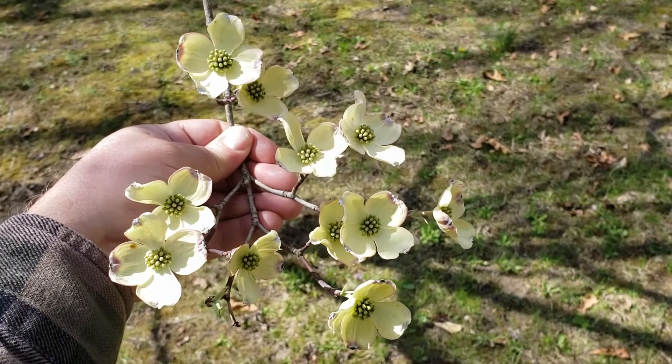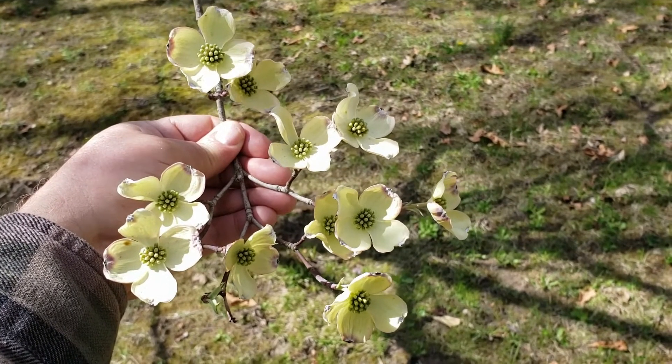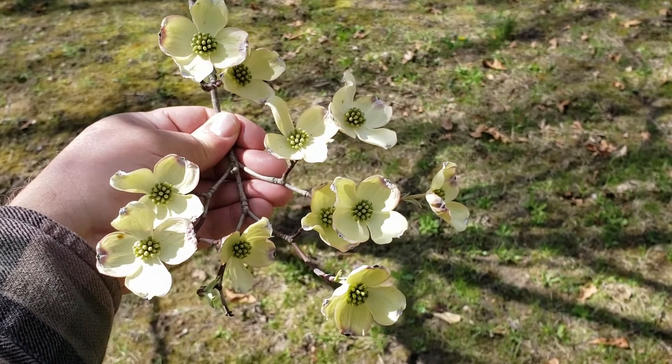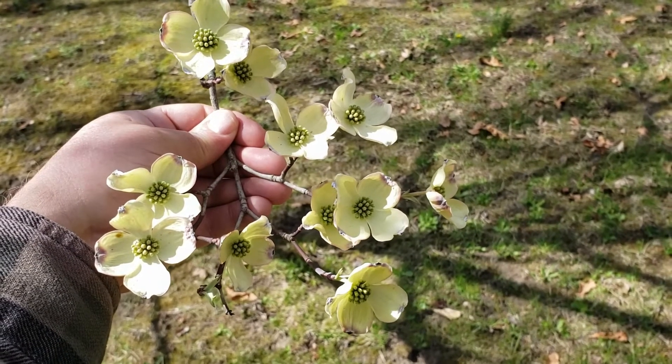You can see how attractive they are, and at the end of the season, if they fertilize well, they will produce really bright red seed structures in the very center of these blossoms. These blossoms typically pop out about mid-April and will oftentimes extend into May.